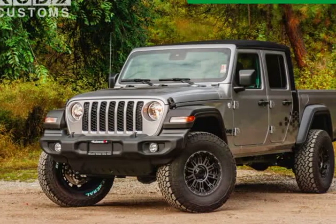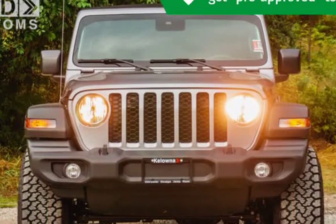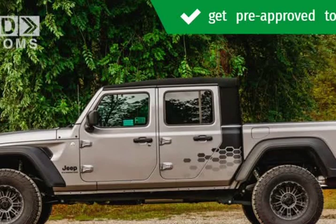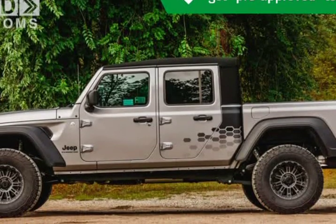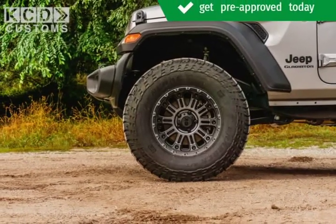This 2020 Jeep Gladiator is brought to you by Kelowna Jeep Ram. Check out this great value — packed with features and truly a pleasure to drive. All of the premium features expected of a Jeep are offered, including skid plates, a bed liner, and a split fold rear seat.